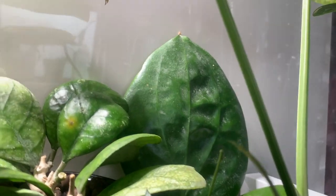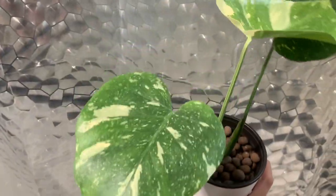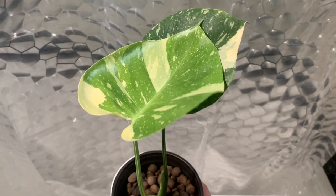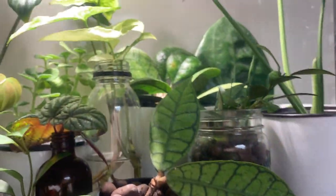Finally, last but not least, this is my monstera thai constellation. I'm going to get her down so you can get a better view. She's really loving lecca because she put out two new leaves in just two months. This is the newest leaf and the one behind it is the original leaf it came with — I really really love this plant and it seems to be doing really well and happy, which I'm glad about. That concludes part two of my houseplant tour — thank you so much for watching. Don't forget to hit like and subscribe, and click one of the videos on screen to watch more of my content. See you next week, bye!